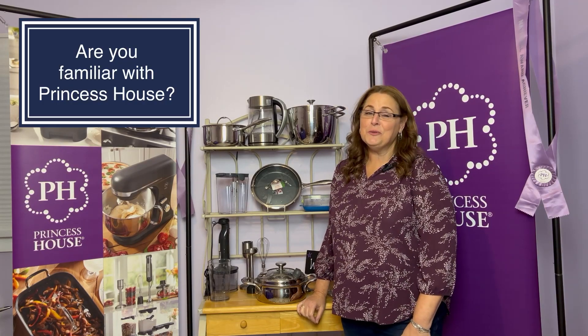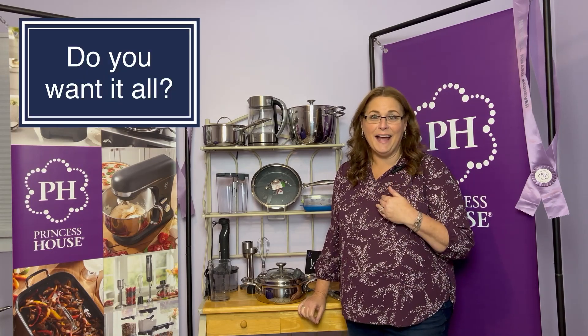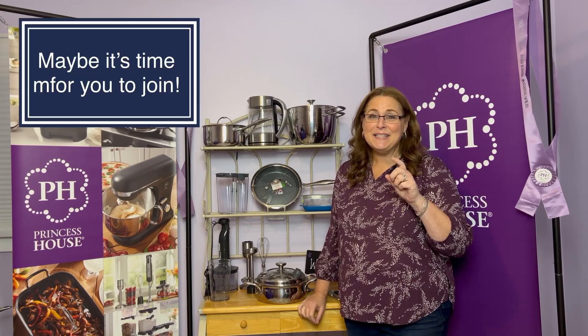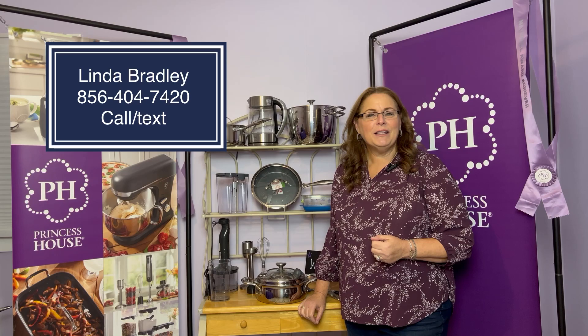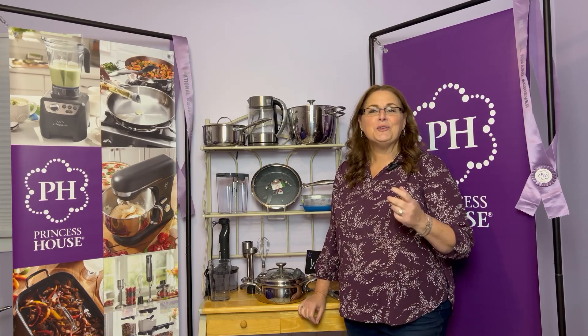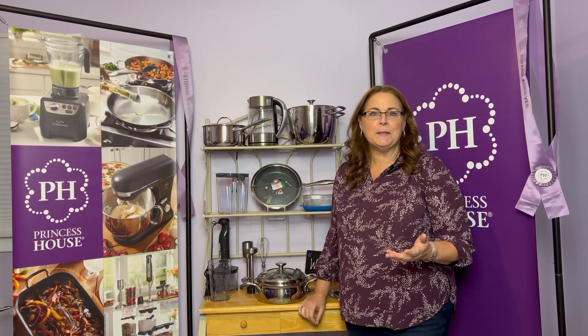Have you been introduced to the wonderful world of Princess House and have you fallen in love with everything like I have? Well, maybe it's time for you to join the company and see all of the benefits that consultants get. My name is Linda Bradley and I've been with Princess House for almost 40 years. Let me show you what it takes to be involved and to be a Princess House consultant.